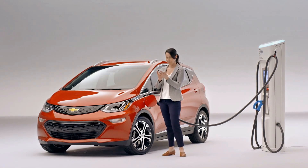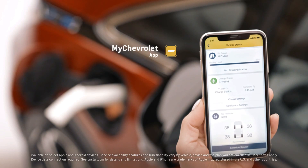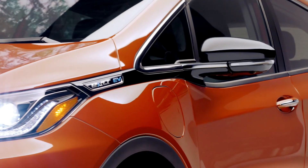Everything can be done from within the vehicle, and customers can also check the status of their charging and how far along they are through the myChevrolet mobile app. I always say charging takes me five seconds because it's truly just the time it takes for me to plug in.